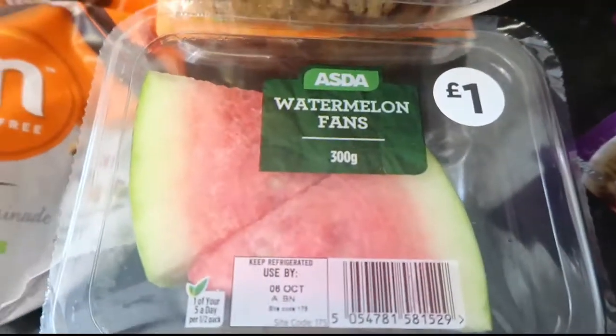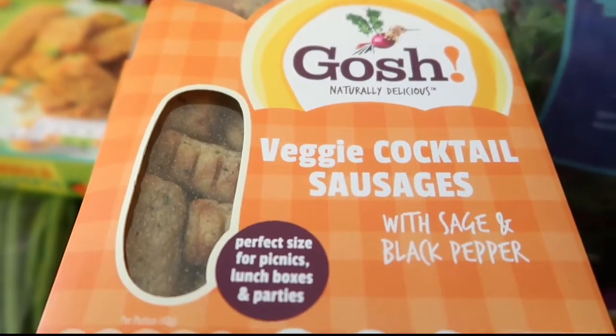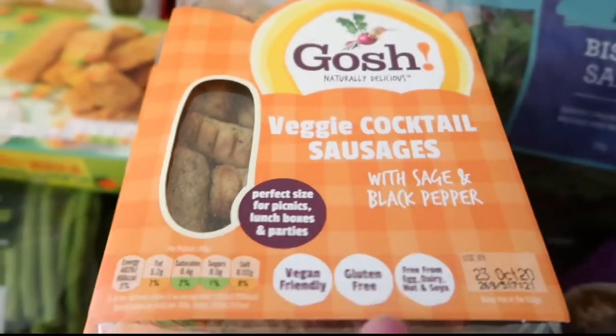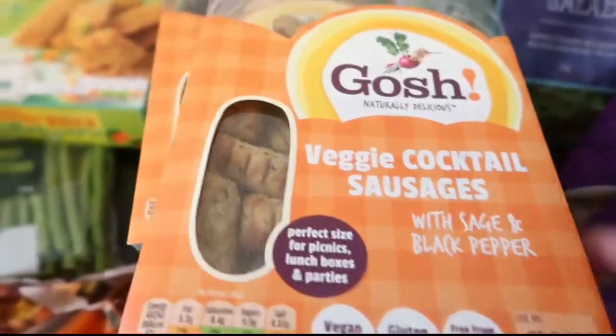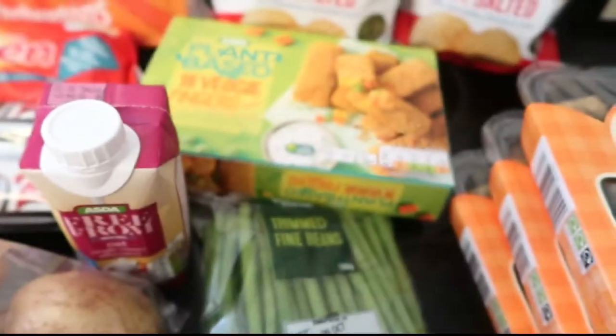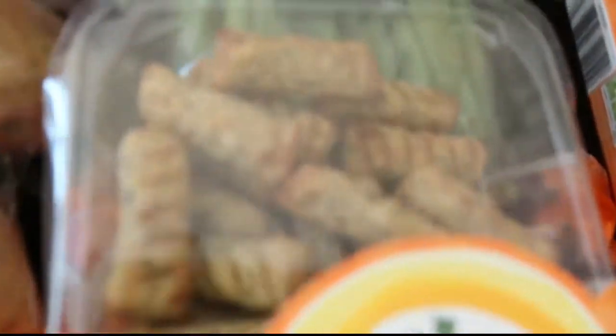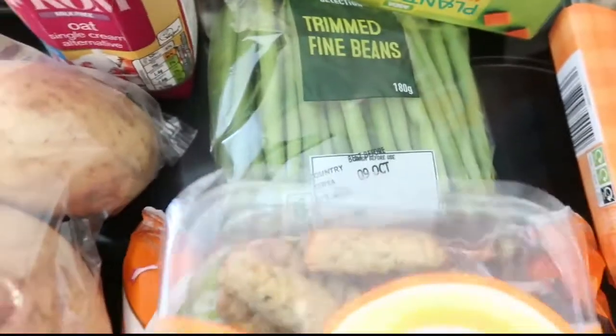Some watermelon slices for packed lunch. These were normally £2 but they were down to a pound - they're veggie cocktail sausages and they are really delicious. They're more like little bites than sausages, and they're really nice to have in wraps with some mayo and salad.